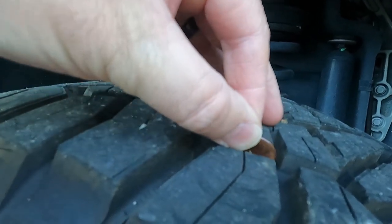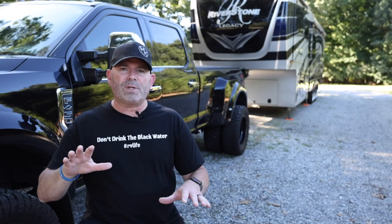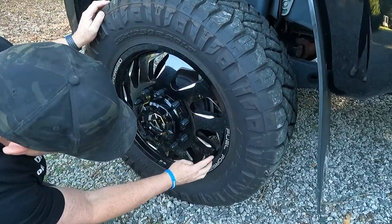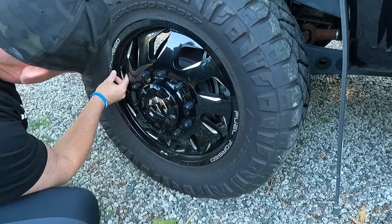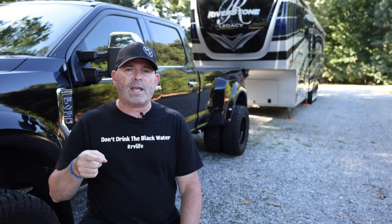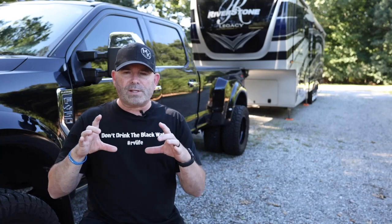If you don't have a gauge, there's the penny test — the Abe Lincoln head check. Flip the penny upside down, stick it in your tread, and if you can see Abe's head, you need new tread. If you can't see his head, you're good, but if you see a little bit of his head, start looking for new tires. Then I check the fascia of the tire for any cracks or gouges, work my way in to the rim checking for bends — a bent rim can cause air to leak — and then check the valve stem for cracks and make sure the valve cover is on.